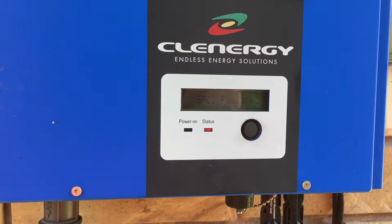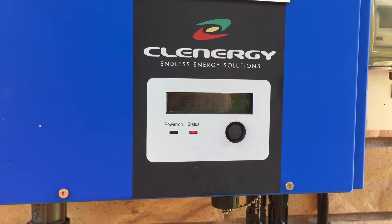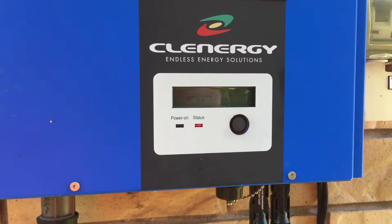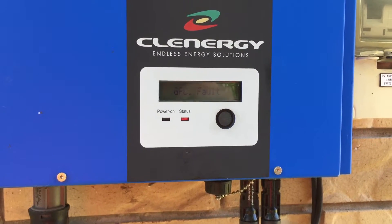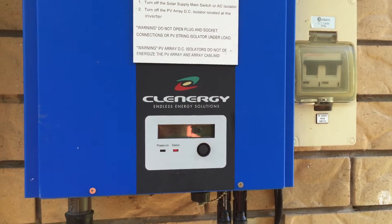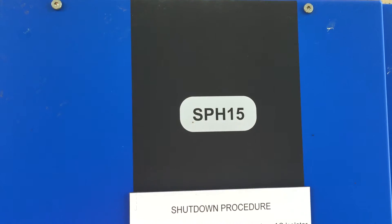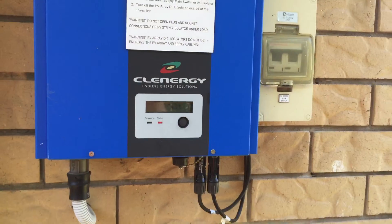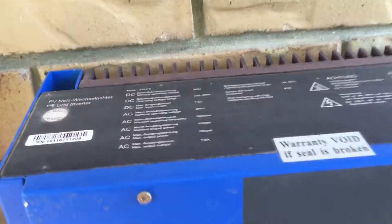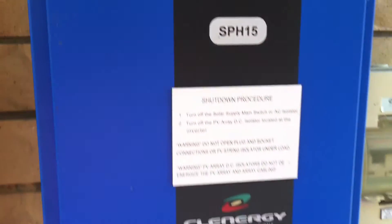So in this case it's a problem with the Clenergy SPH-15 inverter itself. These inverters do come with a five-year warranty, so if your inverter was installed within the last five years you should be able to get it repaired under warranty. The information you'll need is the inverter type — Clenergy — the model, which is SPH-15, and also the serial number. On Clenergy inverters the serial number is a little bit hard to find; it's actually on the top of the inverter on a barcode there.